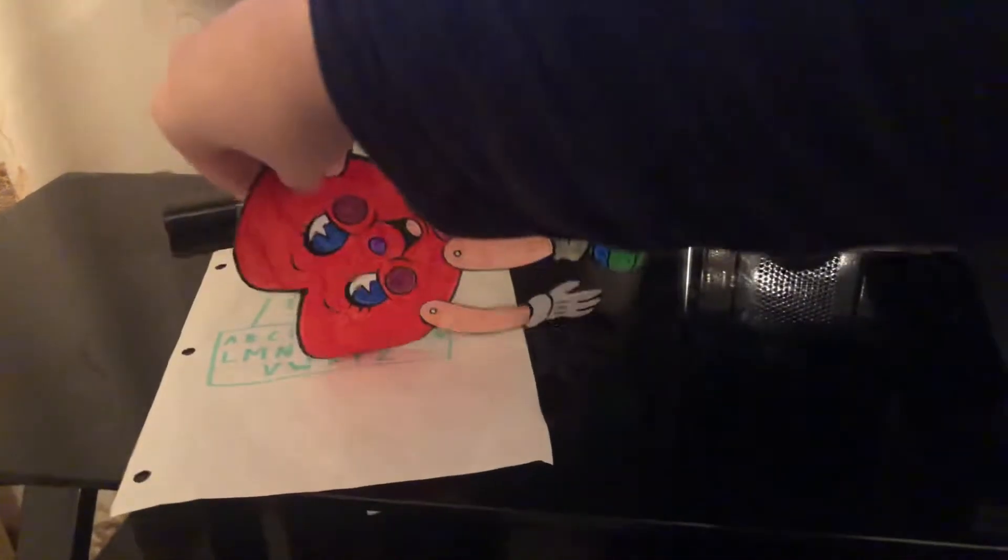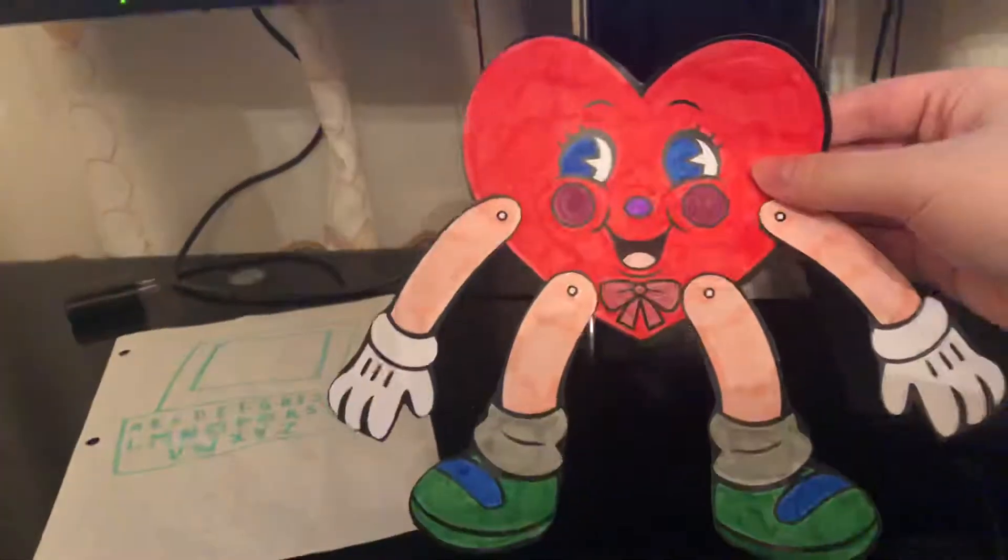Point and click your way to learning fun with the Brilliant Creations Beginner Laptop. This innovative learning computer features a vivid color LCD screen for the first time.